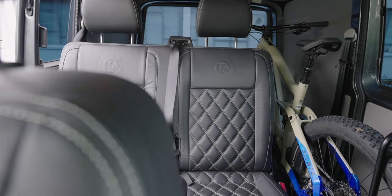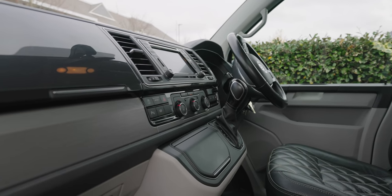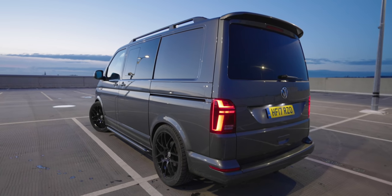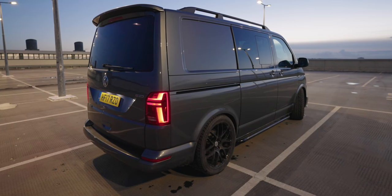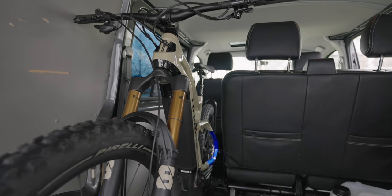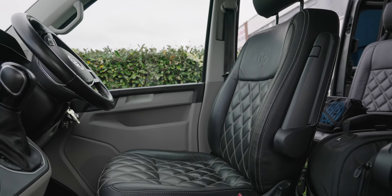It started its life as a regular grey combi van and my goal was to get it looking and feeling a bit more special — more like a sporty family wagon, but also a van that can be used for my passion: mountain biking. I've got big plans for it, including fully kitting it out inside to make the perfect electric mountain bike wagon.